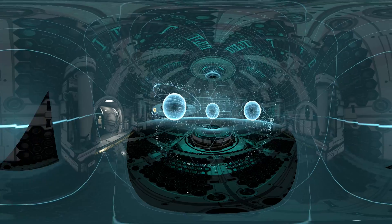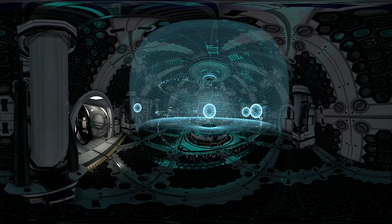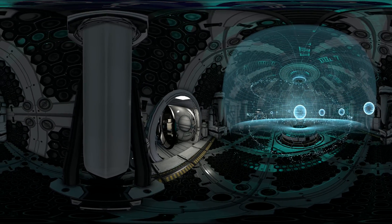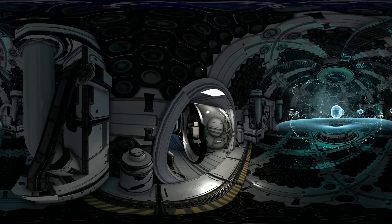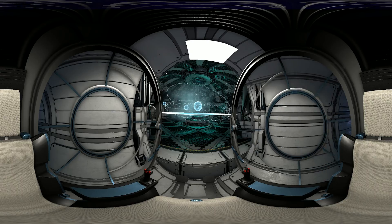We'll start our journey from Neptune, the farthest planet from the Sun. We're flying a new generation spacecraft which can reach incredible speeds. Lift off in 3, 2, 1.